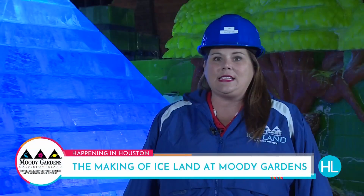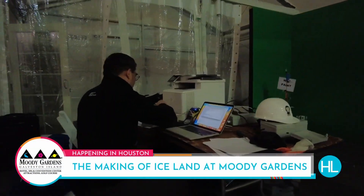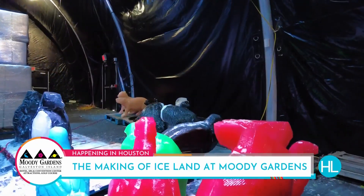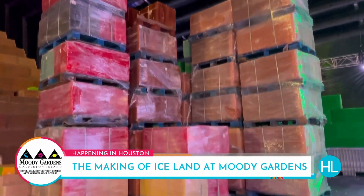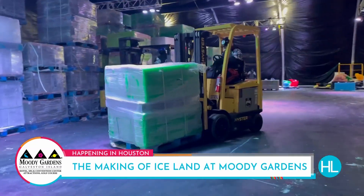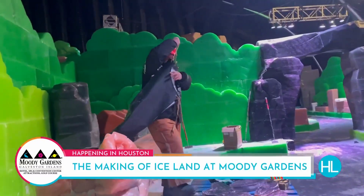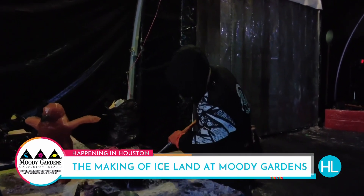The process starts as soon as Iceland is over this year. They design it in China, they scale it out, and we look at it on engineered drawings — just like you would build a house. We order all the ice from our partners in Bryan, Texas, and then once they get here, we start carving. The carving takes just over 45 days and over 1,100 hours.